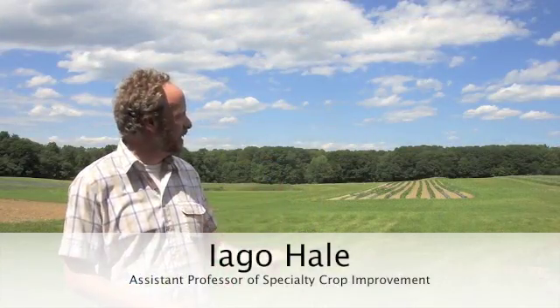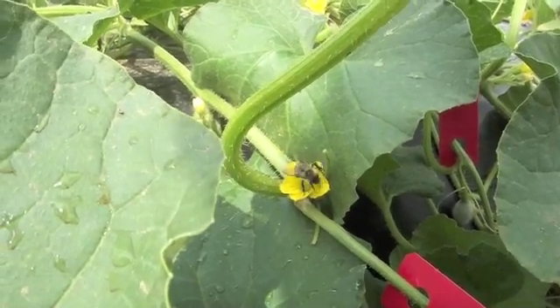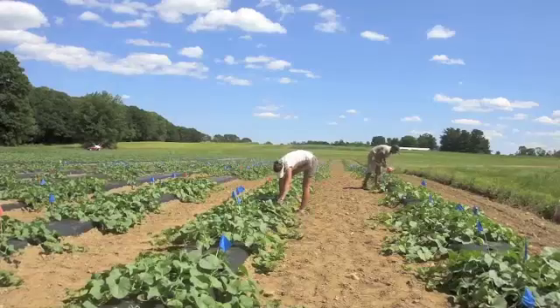We're standing at the Kingman Farm, which is one of the five facilities of the New Hampshire Agricultural Experiment Station. We have about 350 acres here. A large portion of it is in woodland with public trails where people can go mountain biking and hiking, so there's big recreational use here. But there's also a large portion in agricultural land where we have research going on in horticulture and agronomy.